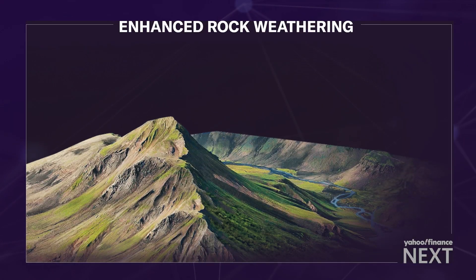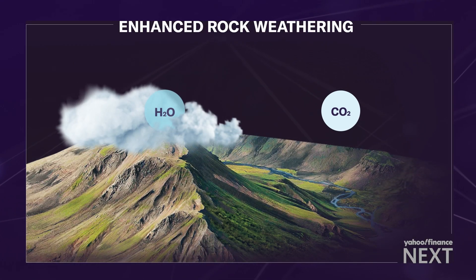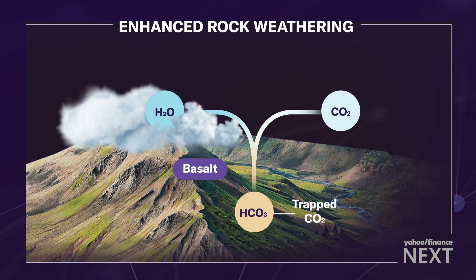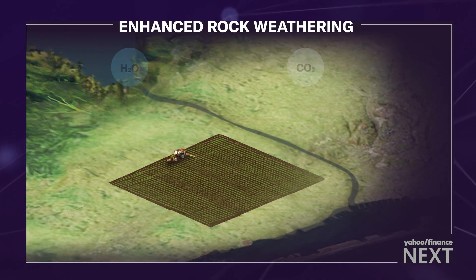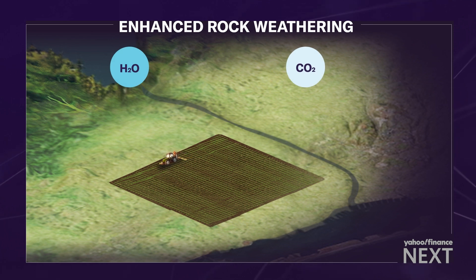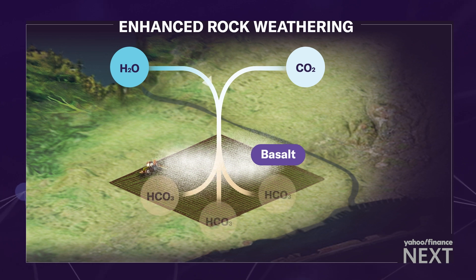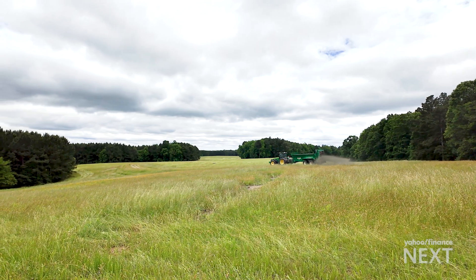It's part of a process called enhanced rock weathering. Carbon dioxide in the atmosphere combines with rainwater to create a weak form of acid rain. When that rain hits volcanic rocks, it leads to a chemical reaction that traps CO2 — a natural process that takes thousands of years. Lithos Carbon is speeding that up more than 1,000 times by spreading the finest form of rock dust across farm fields. The thinking is: the more surface area the rocks cover, the more carbon is captured.